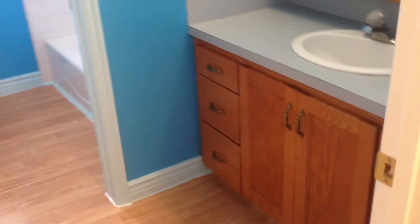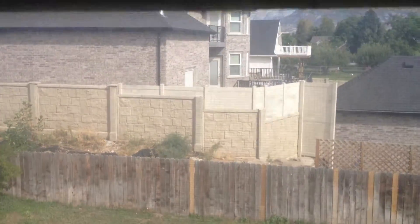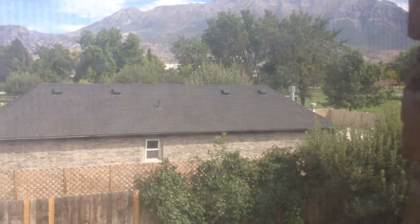Back to the hallway here. There's the bathroom — it's got an outside door and then an inner door. There's a shower, toilet, and a tub. Let's look out the window — you can see the outside, the neighbor's home, mountains, etc.